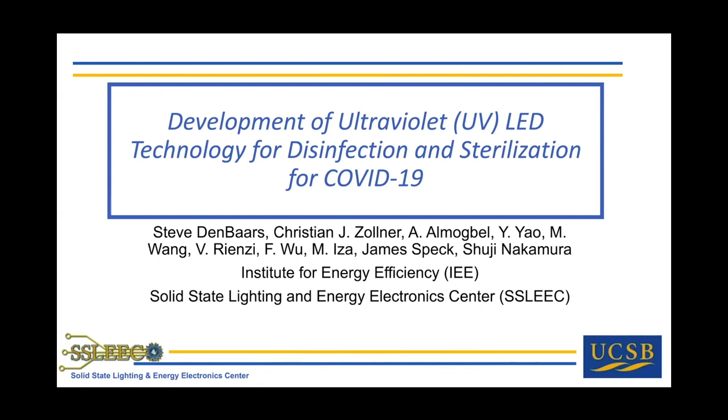Today, LEDs have many uses, and I'll touch on some applications for horticulture and other things. But because of the timeliness, we've redirected a lot of our research towards the ultraviolet spectrum, primarily driven by the need to disinfect food and water caused by COVID-19. This work is done with a fairly small group within our center of about eight researchers, led by myself, James Speck, and Suji Nakamura.